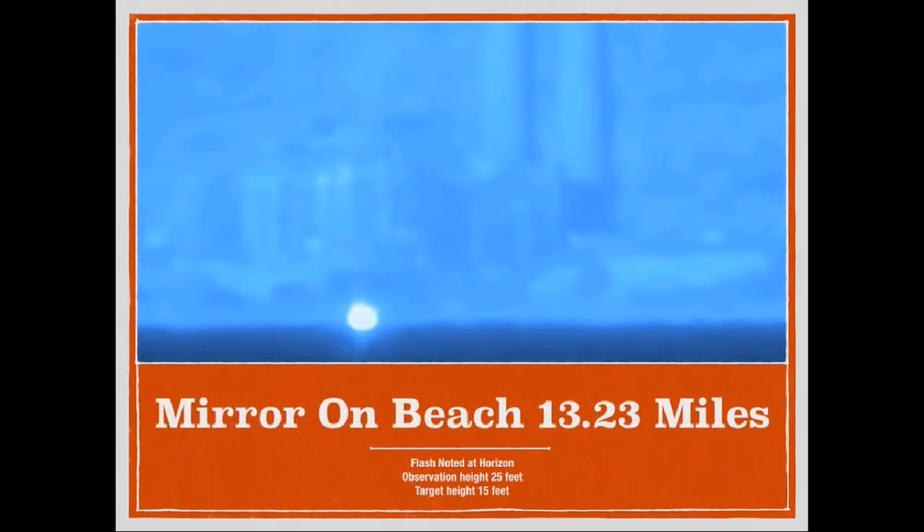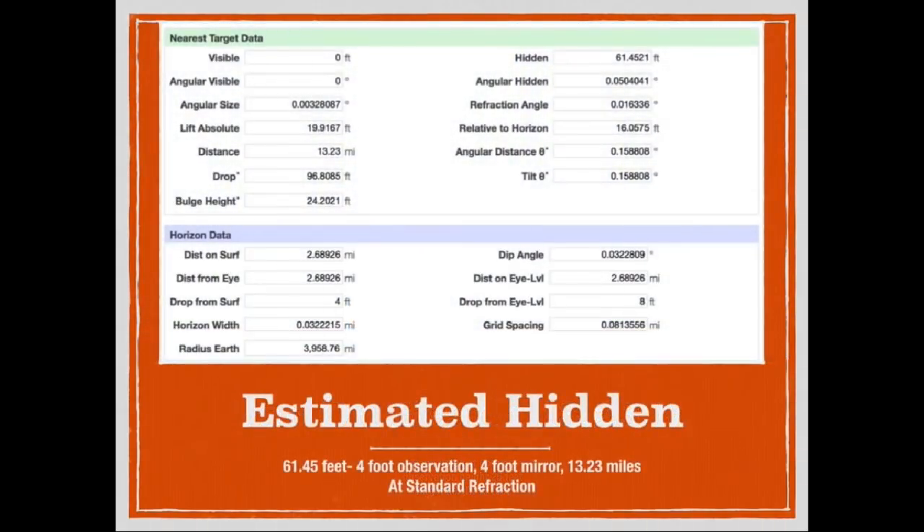Here is the money shot, as they call it — the flashing mirror detected at the horizon, 13.23 miles away. You can see the power plant at 14.5 miles in the background. Now using their most extreme measurement — a 4-foot observation height and a 4-foot target height — we should get, according to the curve calculator, approximately 61 to 62 feet of obstruction.